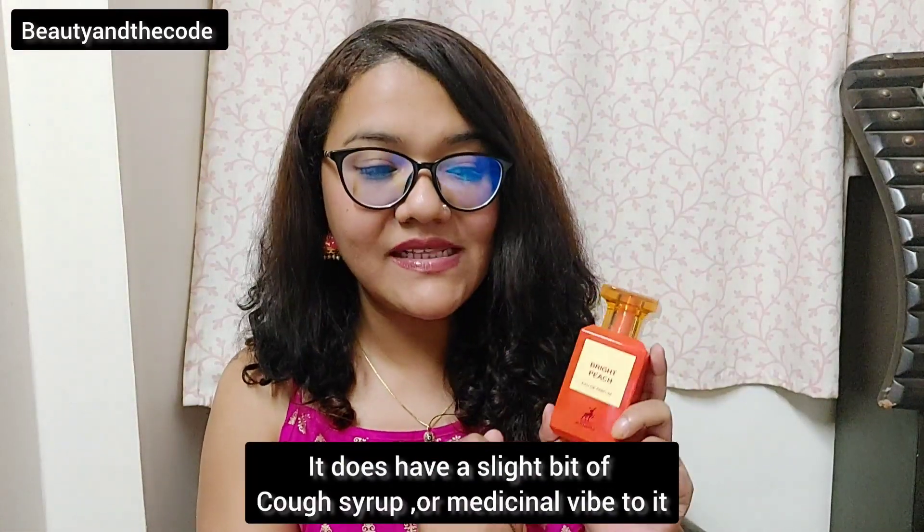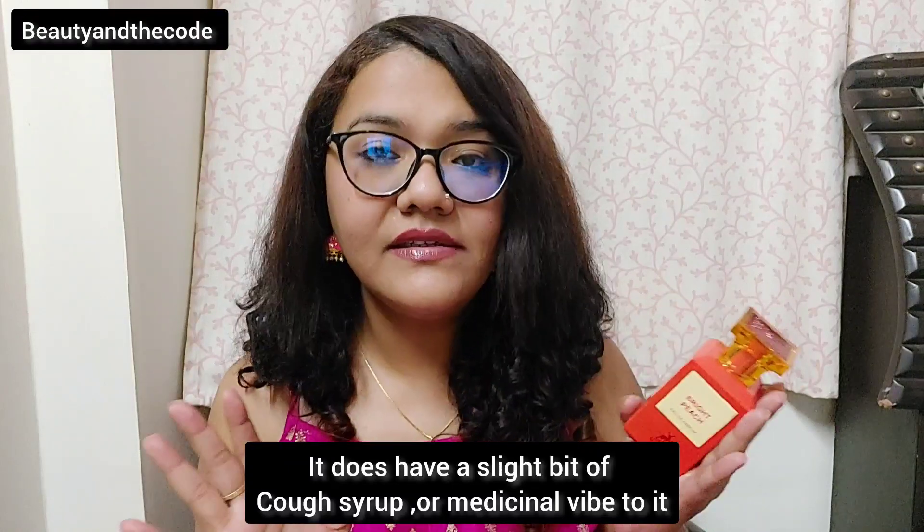I have heard that Tom Ford's Bitter Peach actually has that bitterness and booziness to it, with a lot more complex notes. This Mason Alhambra version is like a simpler, brighter, more livelier, more sweeter peach take on Tom Ford's Bitter Peach. I absolutely enjoy this one. The best part is it's a unisex perfume — I think men and women can equally enjoy this.